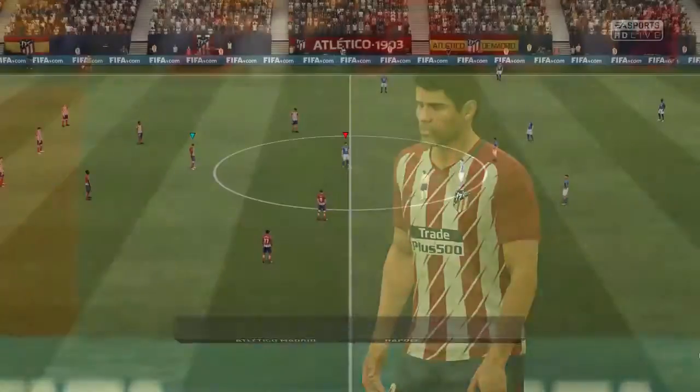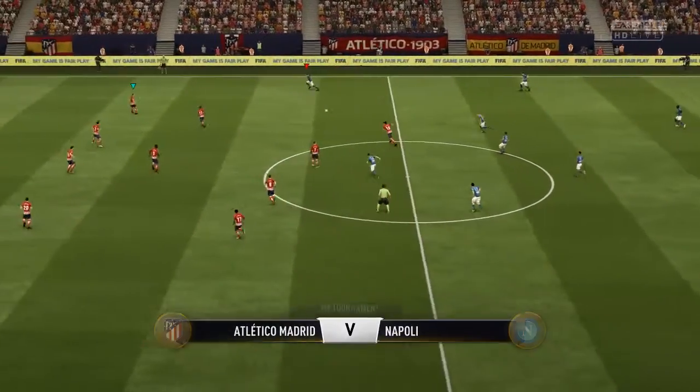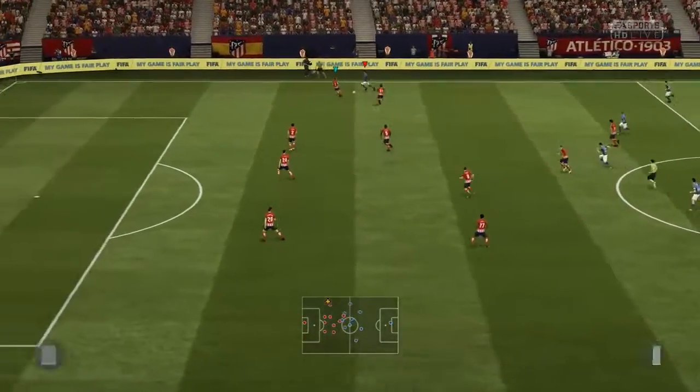The quarter-final prospects have attracted everybody who could get a ticket — the lucky ones — to come and see this stage of the competition. The stadium is absolutely packed, Alan.